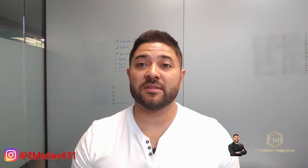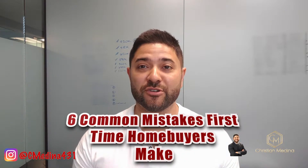Welcome to the video. In today's video, I'm going to talk about the six common mistakes that first-time home buyers make.